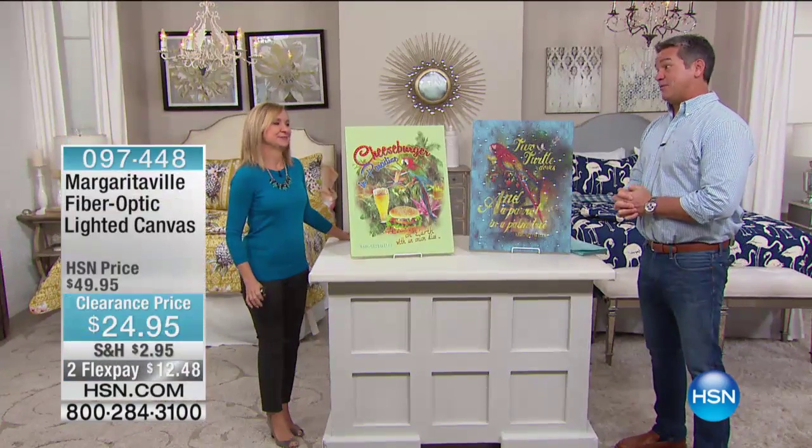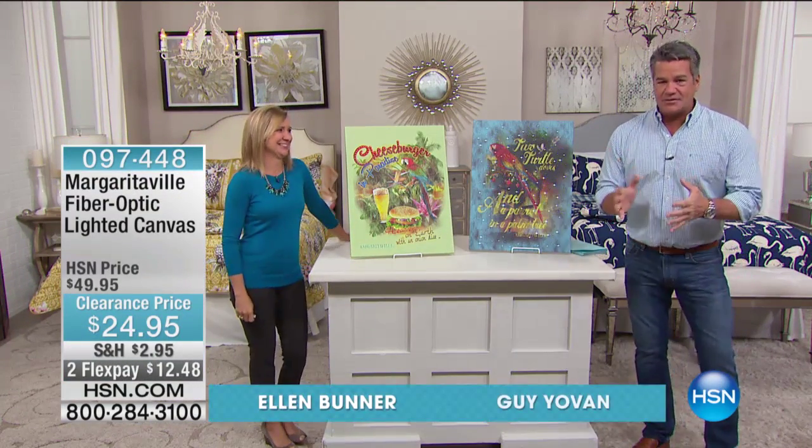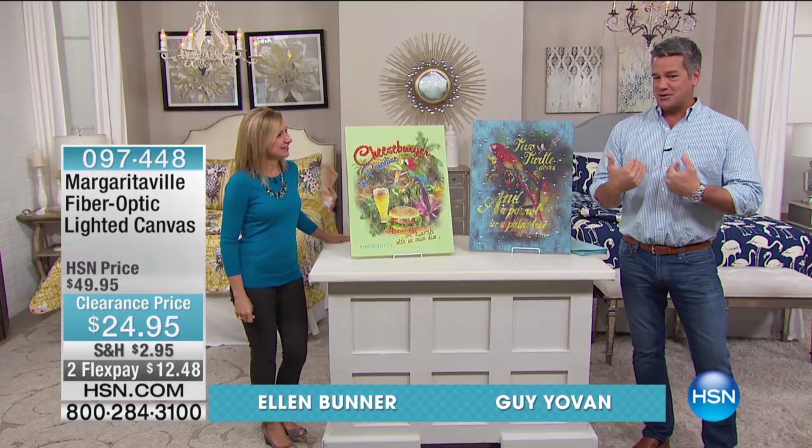Brian Bunner is here with us. We are ready to have some fun — we are going to have such a ball today. This is a clearance day, which means our loss is your gain.